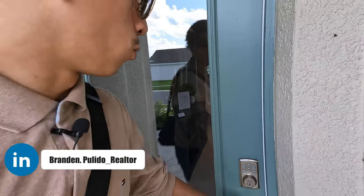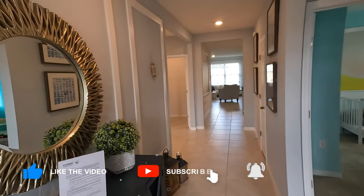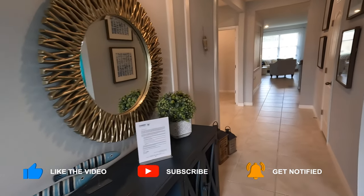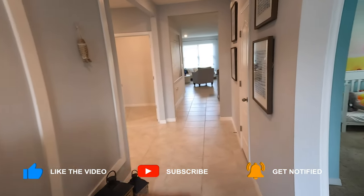What I first want to tell you guys is that this is a very affordable home. We're looking at a single-story floor plan in the low 300s, so let's get this going.